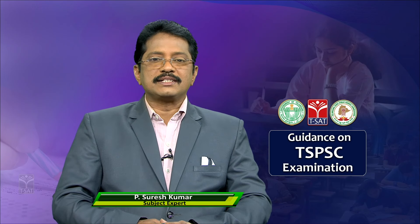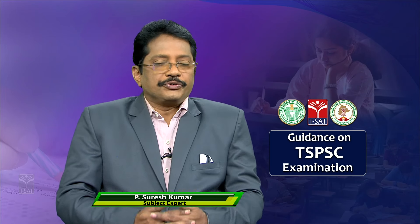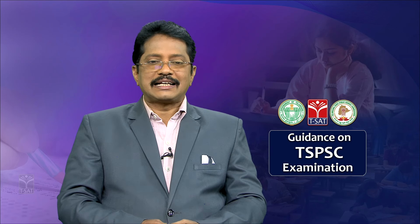Namaste, welcome to the Group 1 Servicemen's Examination Orientation broadcast by the TSET. You have six papers, each carrying 150 marks, totaling 900 marks. You have to score more than 600 marks to qualify in the Group 1 Mains Examination and become a district level or state level officer.